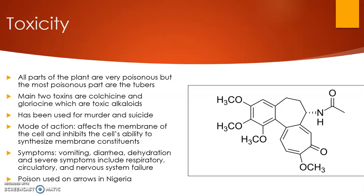This plant is extremely toxic, and all parts are toxic, especially the tubers found underground. The main two toxins are colchicine and gloriosine, which are toxic alkaloids. These have been used for murder and suicide throughout history. The mode of action is that these toxins affect the membrane of the cell and inhibit the cell's ability to synthesize membrane constituents — basically proteins and other components within the cell wall.